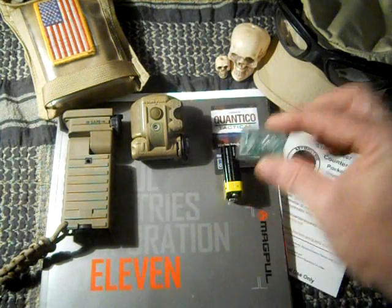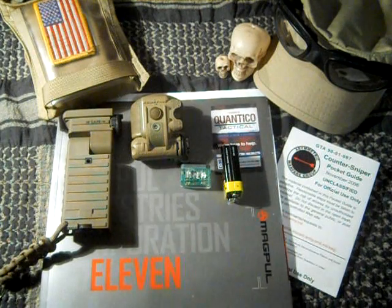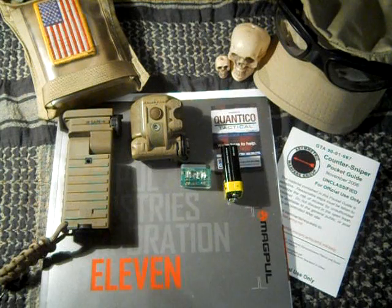It attaches to a 9 volt battery. It has 20,000 hours of life. This can be seen from over 5 miles away.